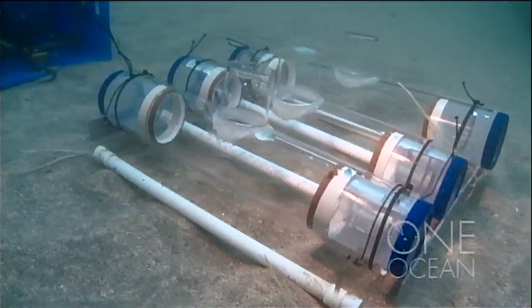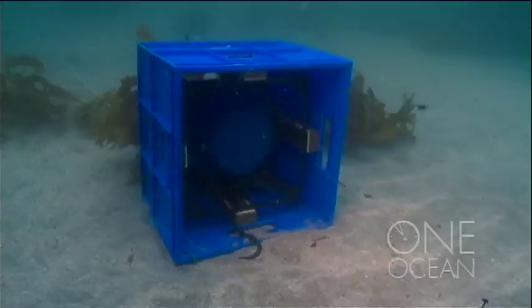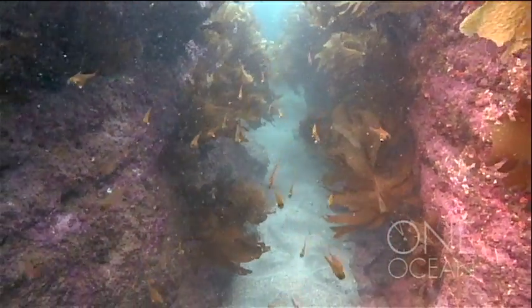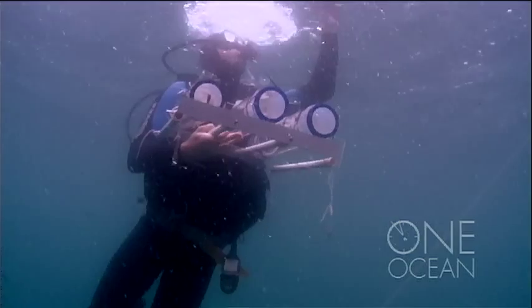His hope is that recordings of the natural protected reef — with less munching of urchins and more pops of snapping shrimp and the grunts of fish — could be used as a beacon to guide larval fish and crustaceans back to the newly protected reefs more quickly. Telling them, in a way, that it is safe to come home.